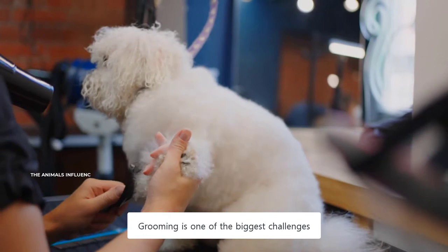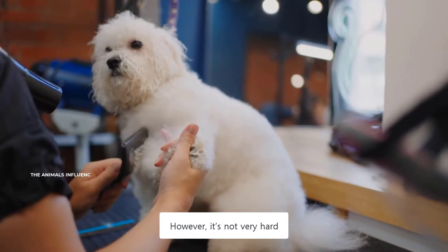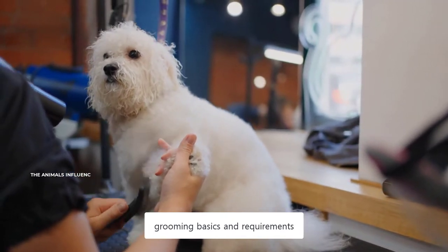Grooming is one of the biggest challenges of owning a Poodle. Their curly hair requires regular brushing and trimming. However, it's not very hard, and you can learn to do it yourself at home. All three sizes of the Poodle have almost the same grooming basics and requirements.